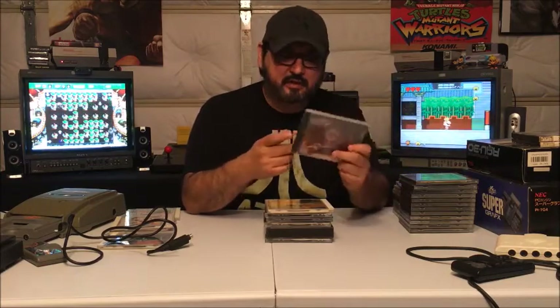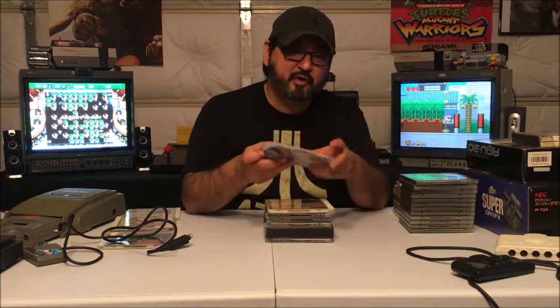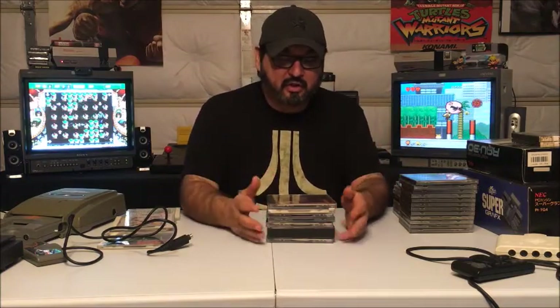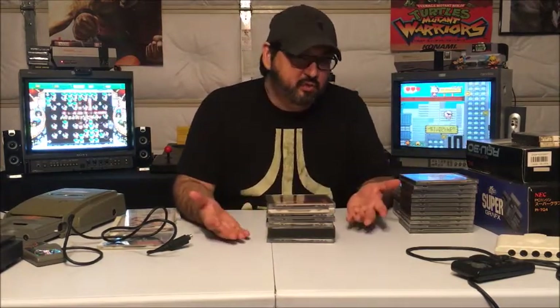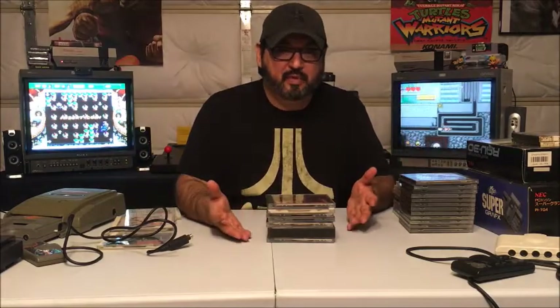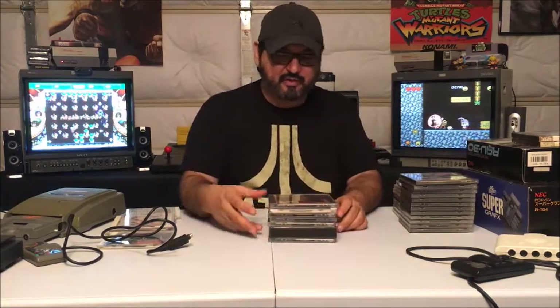I bought a whole stack of these for 100 bucks, and there are some now that are really expensive. Back then nobody cared, but now a lot of the American TurboGrafx CD stuff is super expensive because they didn't make very many of them. People are realizing what an awesome system it was and going back and snatching them up at crazy exorbitant prices.